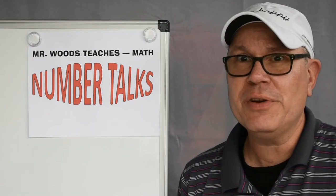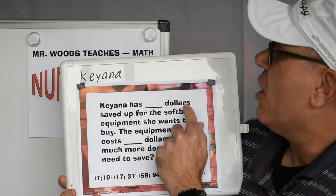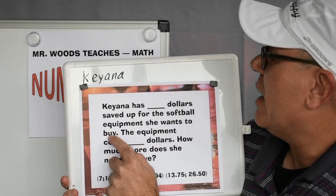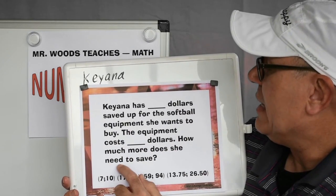Today, we're going to do a new one. We have Kiana. It says here, Kiana has blank dollars saved up for the softball equipment she wants to buy. The equipment costs blank dollars. How much more does she need to save?